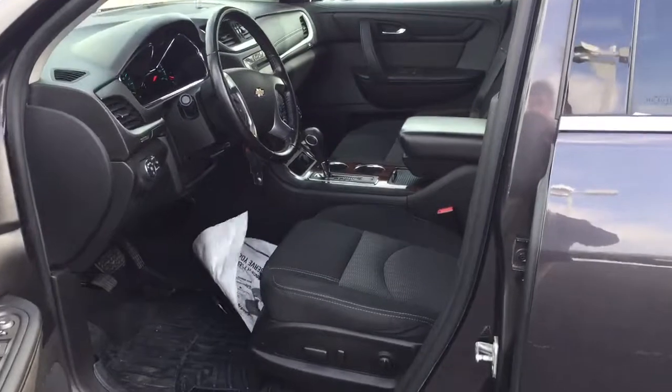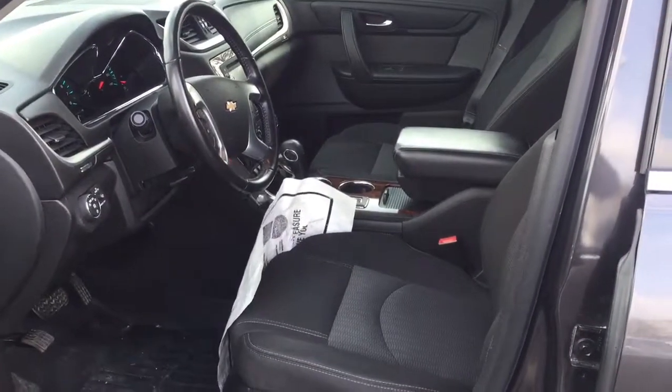I've attached my contact information below this video. Give me a call when you're ready to schedule your test drive appointment.